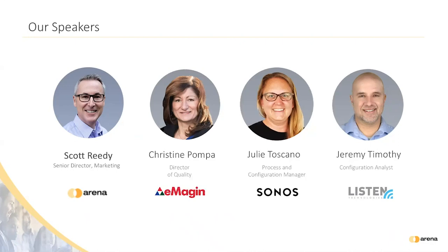Next we have Julie Toscano, Configuration and Process Manager at Sonos, the inventor of multi-room wireless home audio. With 20 years of electronic design and new product introduction experience and over five years of PLM experience, Julie brings a wealth of process knowledge on successfully transitioning designs out of NPI and into production. Julie has a degree in Electrical Engineering from Worcester Polytechnic Institute.